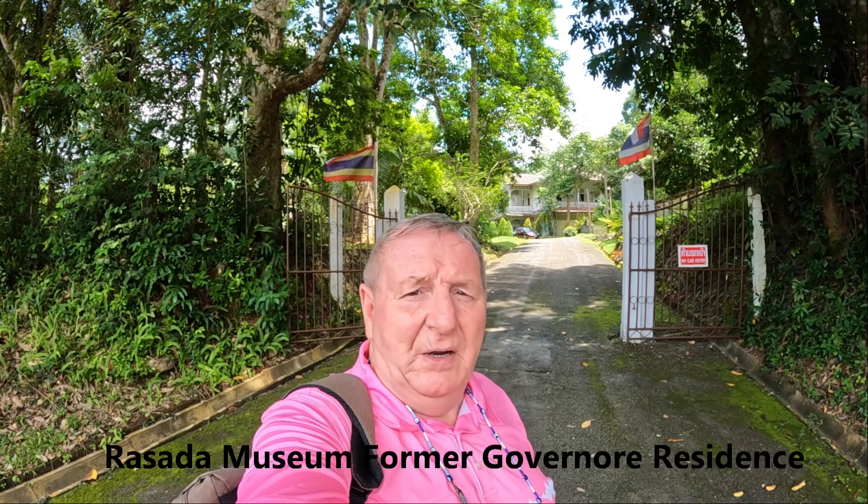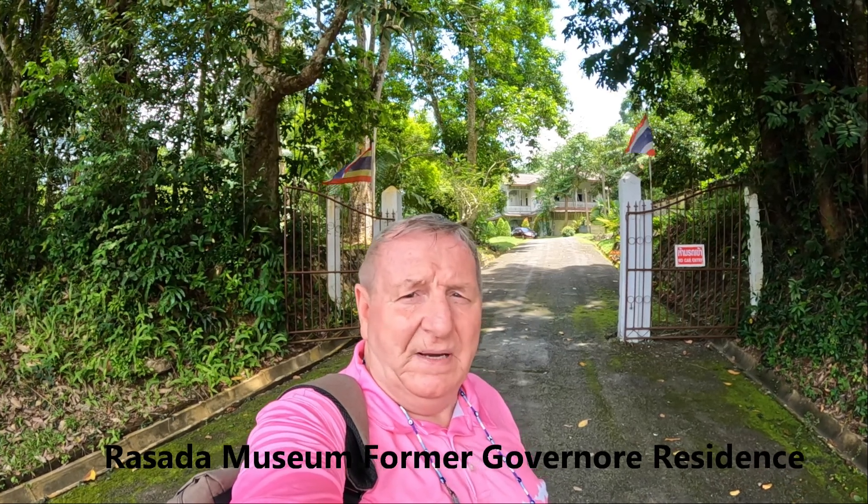Hi everybody, Stevie here from Never Too Late to Travel. I've come back to the museum of the former governor's house for the Trang area. I can't pronounce the name but I will leave a caption at the bottom. It's supposed to be a very interesting museum, so while I'm in the area I thought I'd take the opportunity to come and have a look.